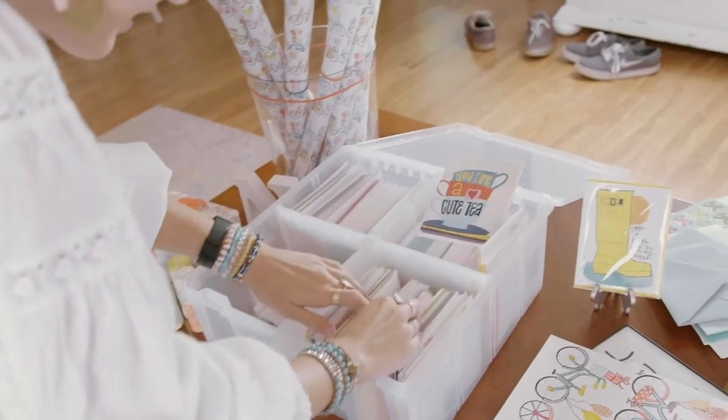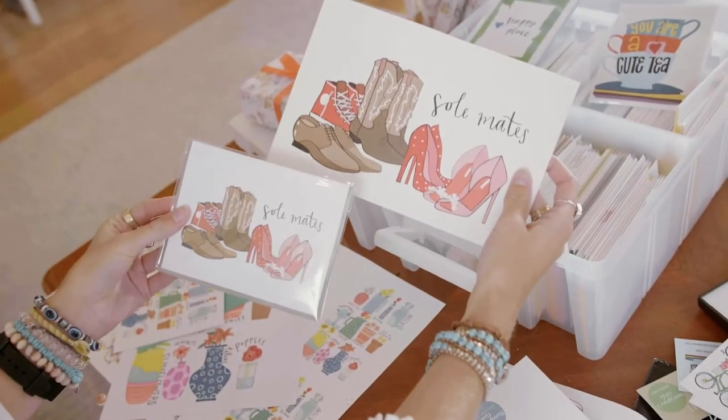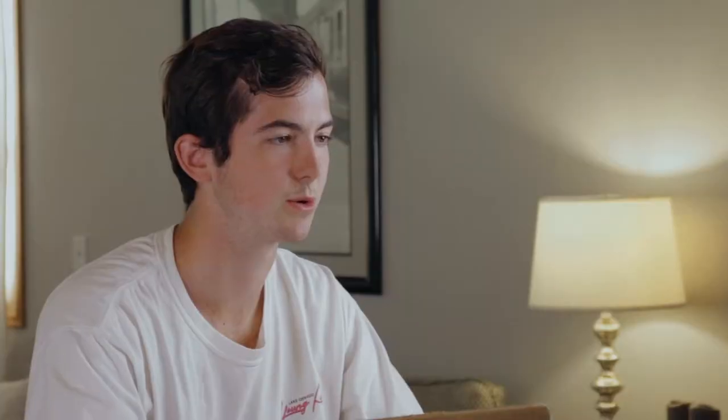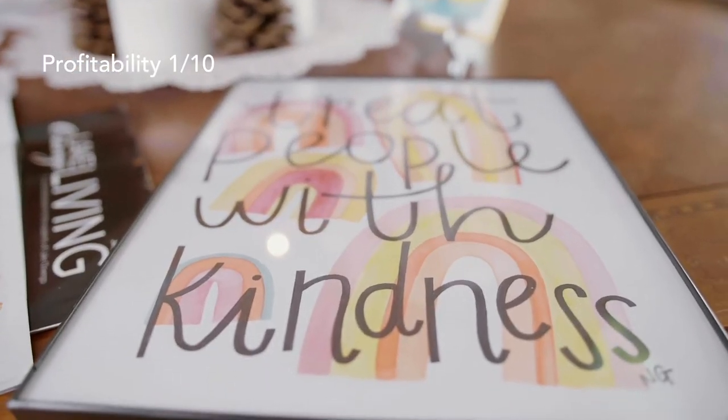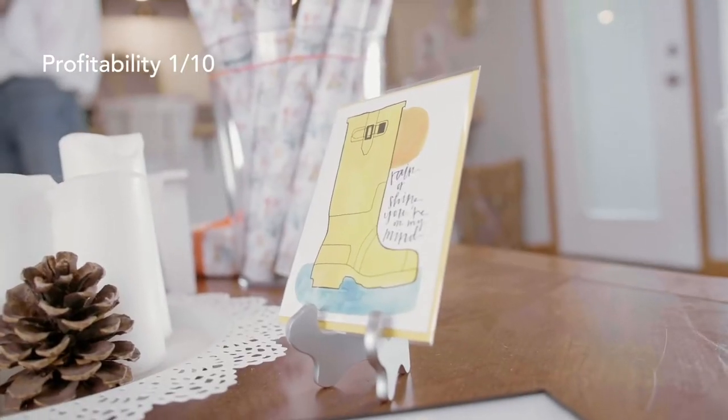Our number 11 side hustle is selling custom cards for things like graduations and holidays. This is a great side hustle for someone who is trying to turn their passion for art into profit, and is best done by selling cards at farmers markets and getting them into boutique consignment stores. You can even begin making some passive income by putting your cards in consignment stores. Unfortunately, this side hustle scores a 1 out of 10 for profitability, as you'll only be making around $2 to $3 per card sold, and it would take a lot of marketing and effort even to make a couple hundred dollars. Other side hustles on this list can make over $10,000 in a single month, which would be nearly impossible selling cards.